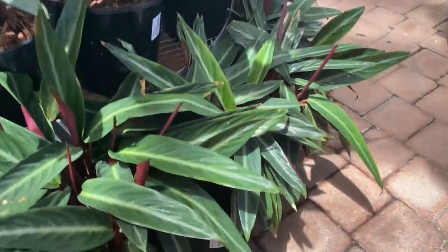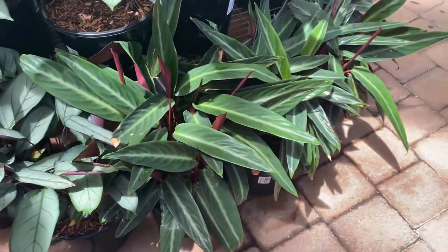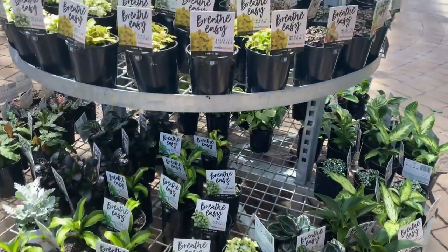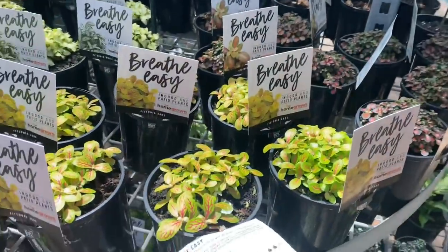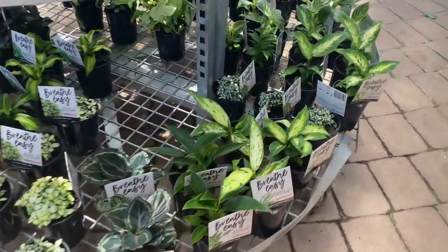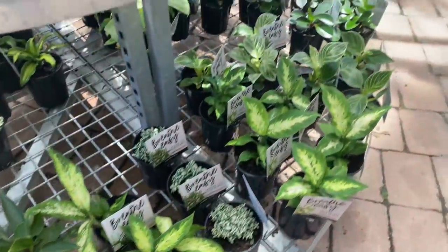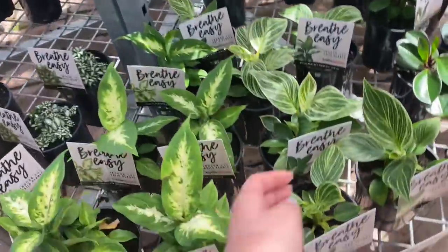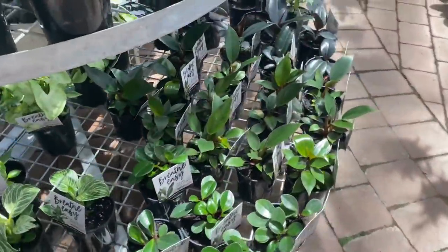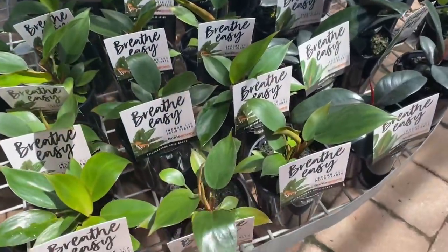They have just the normal Stromanthe sanguinea for $50 — I'm more of a fan of the triostar because it has that beautiful variegation. This little area has all the easy care plants and the cheaper plants at $16 each — we have some photonias or nerve plants. Down here we have Dieffenbachia starbrite — absolutely stunning. Some gorgeous philodendron birkin, which is one of my favorites. And some philodendron rojo congo — this is a really nice starter philodendron.